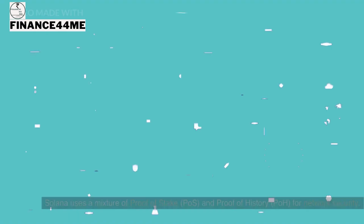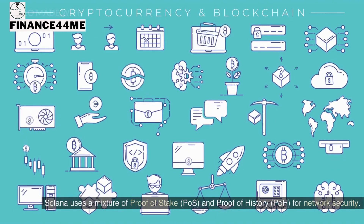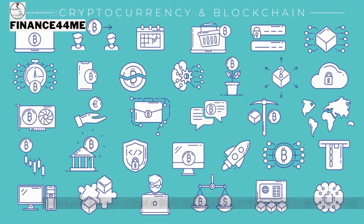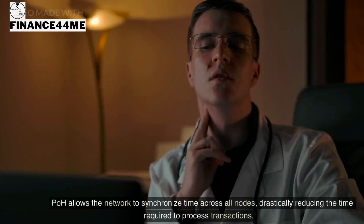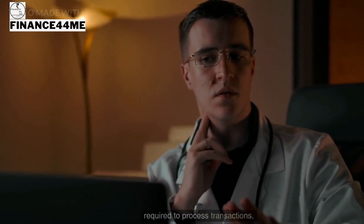Solana uses a mixture of Proof of Stake (PoS) and Proof of History (PoH) for network security. PoH allows the network to synchronize time across all nodes, drastically reducing the time required to process transactions.